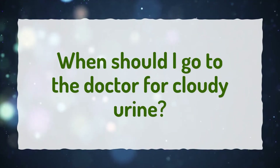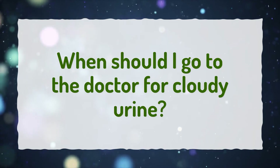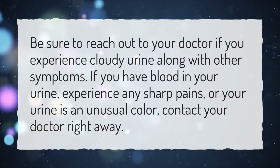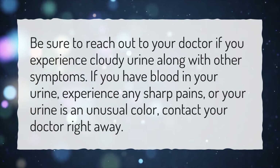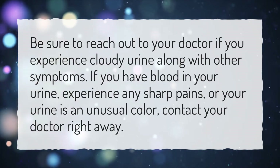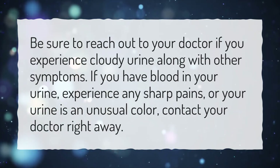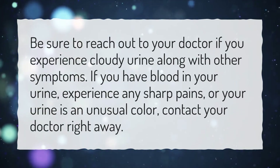When should I go to the doctor for cloudy urine? Be sure to reach out to your doctor if you experience cloudy urine along with other symptoms. If you have blood in your urine, experience any sharp pains, or your urine is an unusual color, contact your doctor right away.